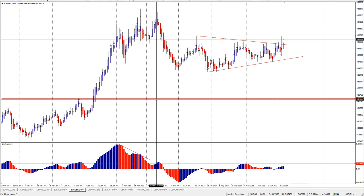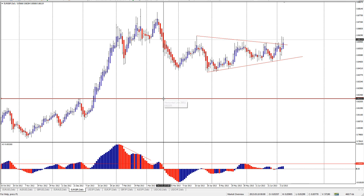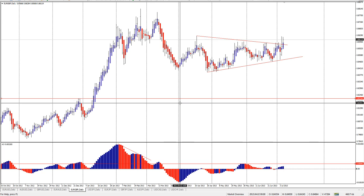We did have a nice reversal down here — that played out well. The 0 line cross, that would have played out well. A reversal up, that played out well. The 0 line cross did not get hit.